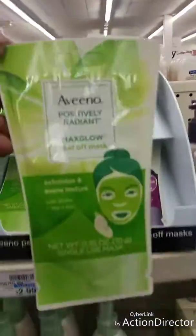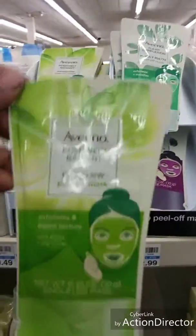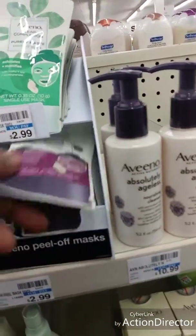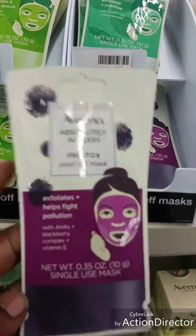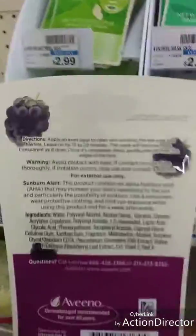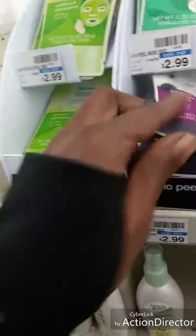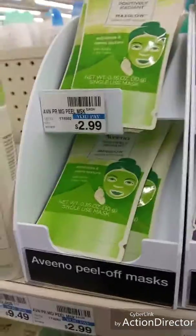I'm actually in here looking for makeup, but here are some new ones — Aveeno peel-off mask that exfoliates and evens texture, $2.99. These look kind of nice. There's also a Pretox peel-off mask. These aren't sheet masks — you apply an even layer to clean skin and then peel it off. I wonder if it hurts.